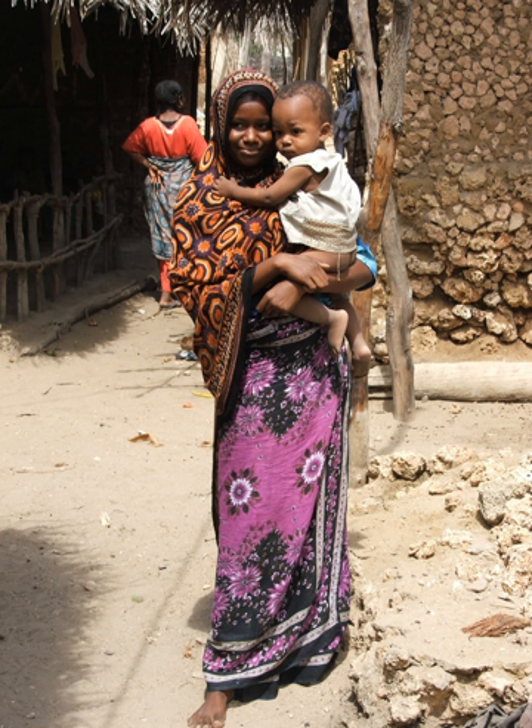In East Africa, the kanzu is the traditional dress worn by Swahili-speaking men. Women wear the kanga and the gomezi. In Southern Africa, distinctive shirts are worn, like the long dresses they wear. South Africa is known for the madiba shirt, whereas Zimbabwe is known for the safari shirt.